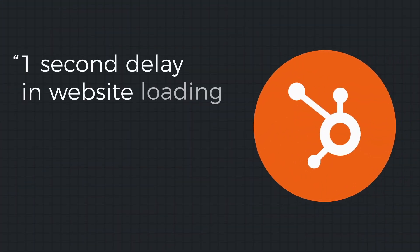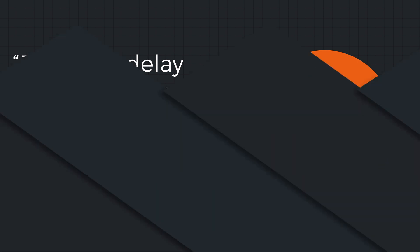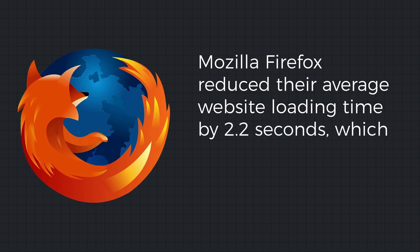A slow loading website is one of the most painful experiences online, and it won't only hurt your organic search performance but your business as well. According to HubSpot, a one-second delay in website loading speed can reduce conversions by 7%. The good news is that increasing speed has the opposite effect. According to Mozilla Firefox, reducing their average loading speed by 2.2 seconds increased downloads by 15.4% — a massive increase for a site that already gets a ton of traffic.